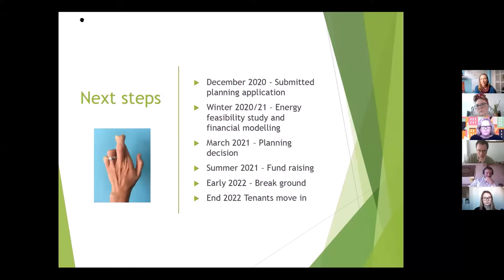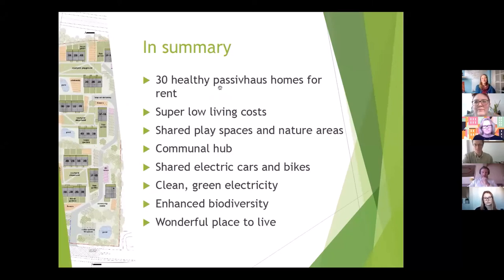After the planning decision, there will be lots of fundraising and big decisions to make as a board of directors. These dates keep getting pushed back, but ambitiously we could potentially break ground in early next year and have people move in towards the end of next year if all goes well. In summary, it's 30 homes for affordable rent. The key message is that it's really the whole package — both social sustainability and environmental sustainability — and we're also trying to do as much as we can for biodiversity on the site.